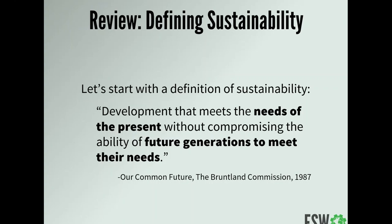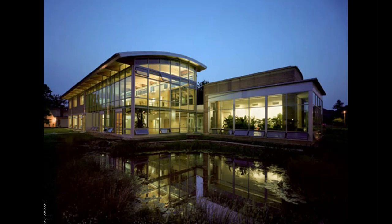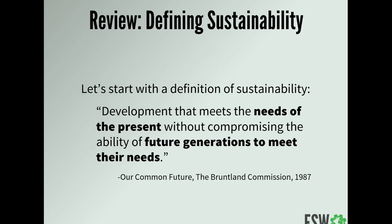Part of the answer about how we got to such a comprehensive, well-designed building starts from thinking about what sustainability actually means. The most canonical definition comes from the Brundtland Commission — a UN report in 1987 — which called sustainability 'development that meets the needs of the present without compromising the ability of future generations to meet their needs.' This means we need to think carefully about how we use resources today. The Oberlin building processes its own gray water, produces its own energy, and reduces energy consumption — all while meeting occupant needs.